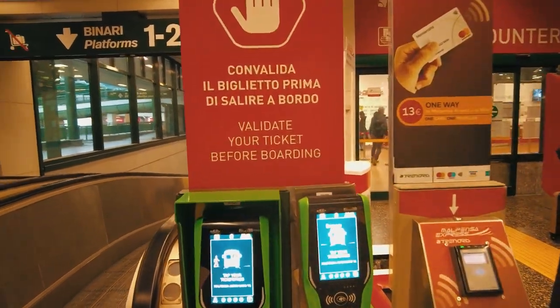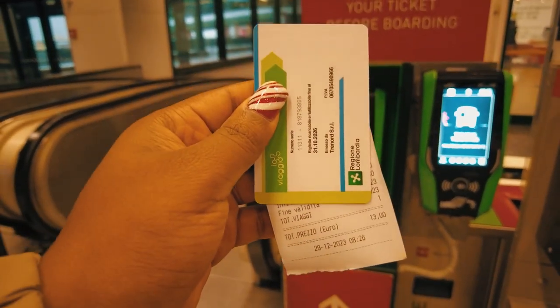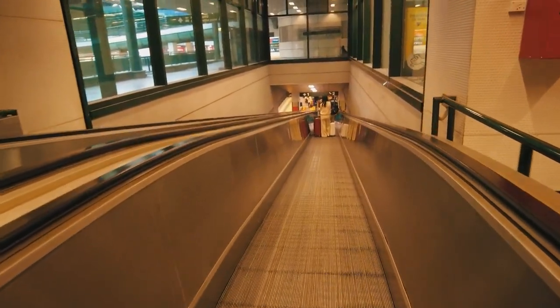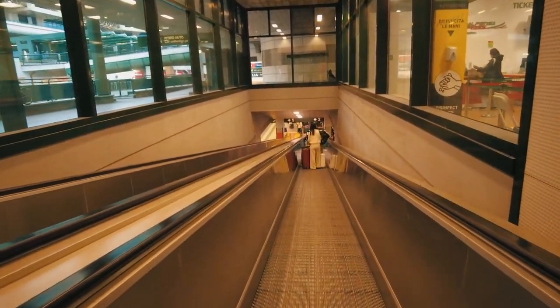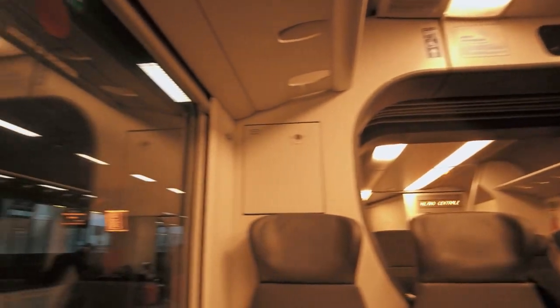After you get your ticket, you must then activate it before heading onto the platform. What happens if you don't activate it? I have no idea — I'm a foreigner and I like to follow the rules when I leave the country. Being that I'm at the first and last stop of the train, I have the option of sitting anywhere. I chose a window seat so I can look out the window. There will be a conductor on board to check your ticket.